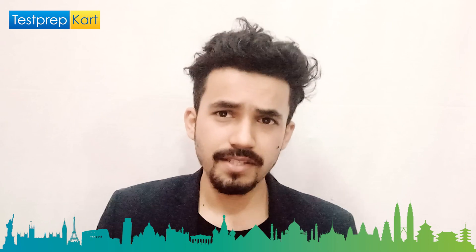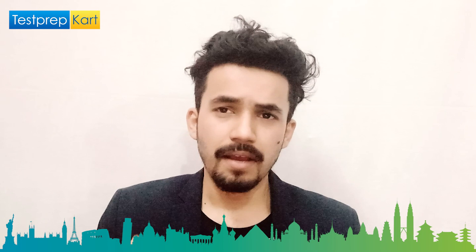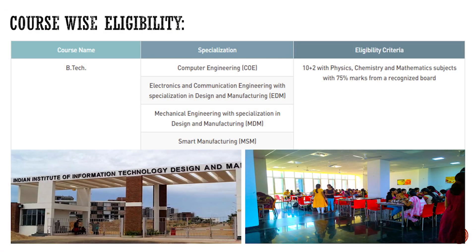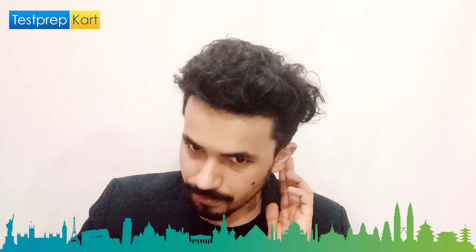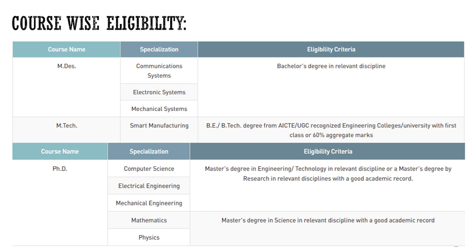Regarding course-wise eligibility: for BTech, you should have Physics, Chemistry, and Mathematics in Class 12 with a minimum of 75 percent marks from a recognized board. This makes you eligible to apply using your JEE score, which this college accepts.